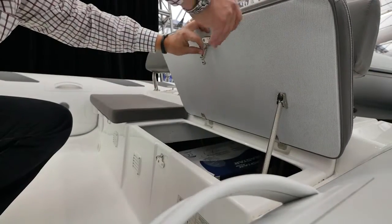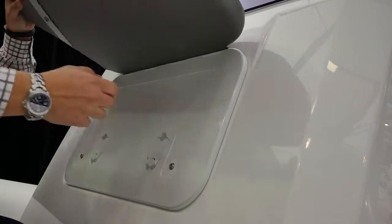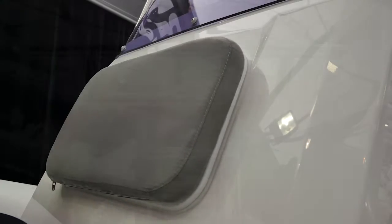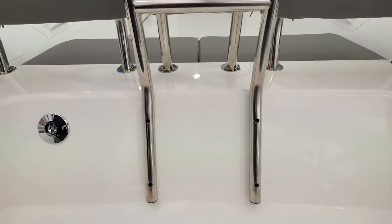Featuring a double whip console with flip-up bolster seats, there's also heaps of storage and seating for 12 passengers, but still with ample deck space to move around. In addition you get a heavy duty stainless steel toe arch and a self-draining floor.